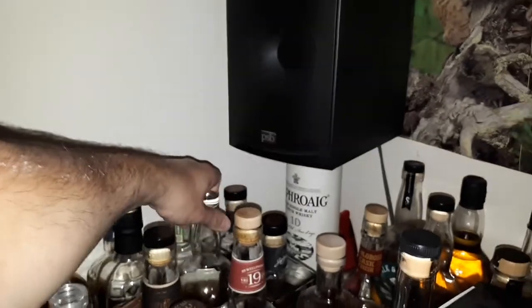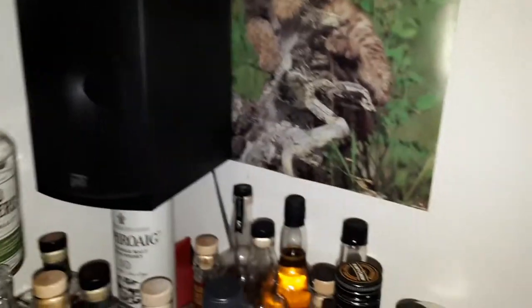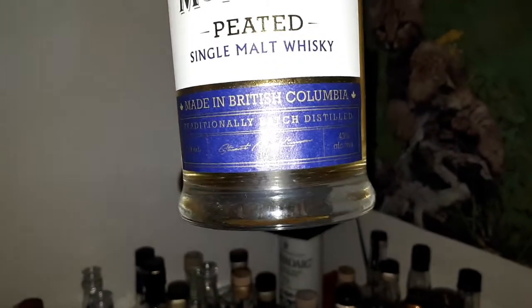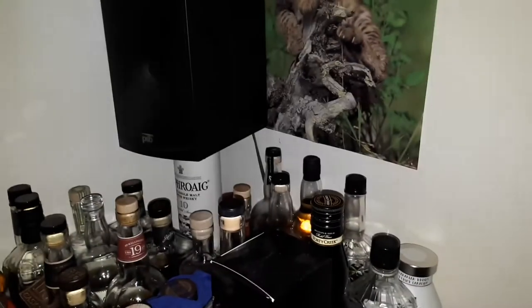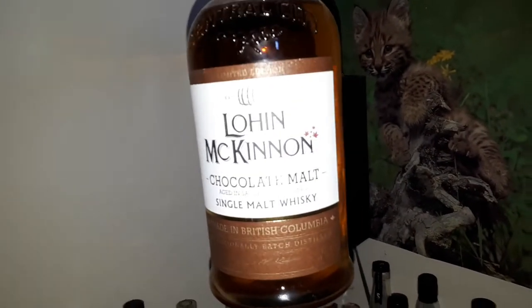Here's a Two Brewers Single Malt Classic Cask Strength, Release Number 10 — beautiful stuff too, a little hot but very nice. This one here, not opened yet — Lowen McKinnon Peated, from the mainland, I think it's from Surrey.